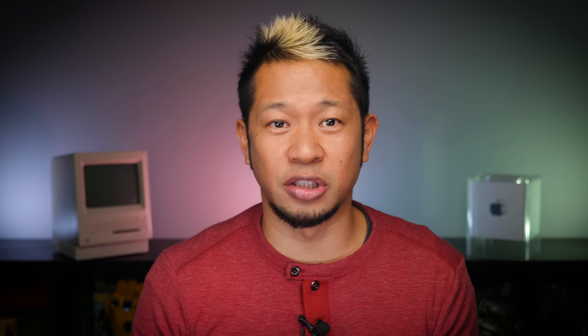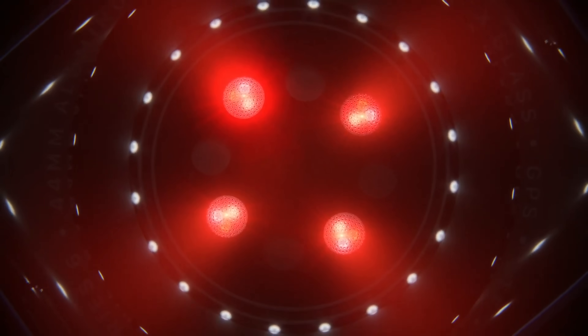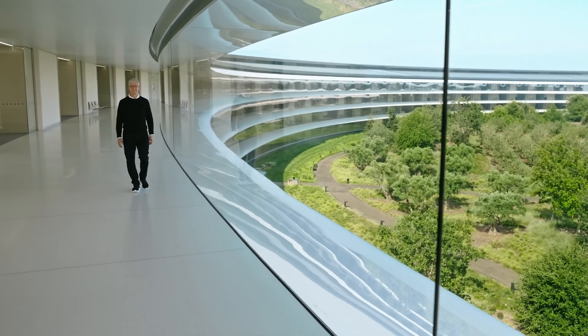The laser measures interstitial fluid — the substance that leaks out of capillaries and can be absorbed by glucose. The light is then reflected back to a sensor that can indicate the concentration of glucose, and an algorithm determines a person's blood glucose level. Hundreds of people have been working on this project as part of Apple's Exploratory Design Group, or XDG — one of Apple's most covert initiatives at their Cupertino headquarters. Apple has been testing it on hundreds of people over the past decade.